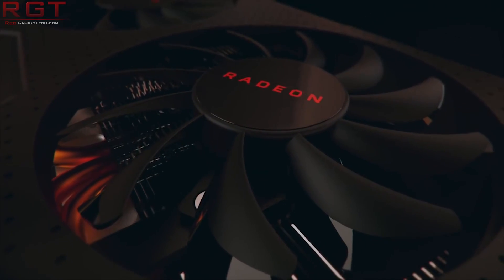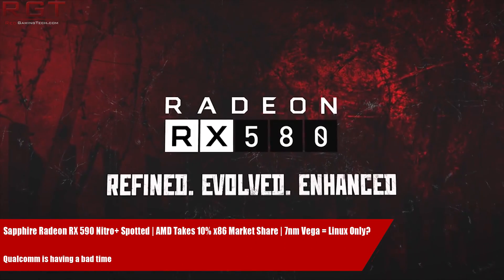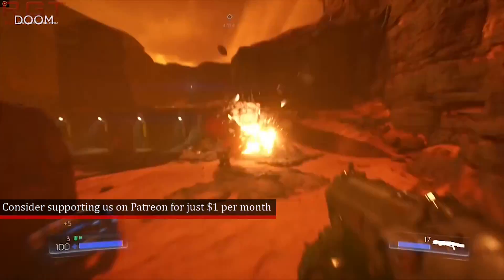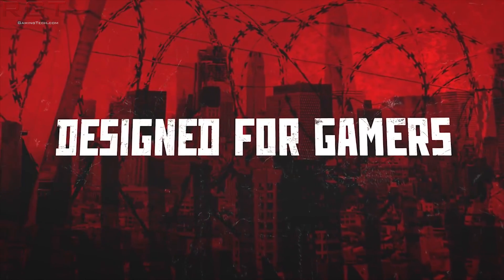Hello and welcome to this Red Gaming Tech video. I'm Marta, and as always I'm here with the latest from the tech world in the last 24 or so hours. Today we're going to kick things off with a couple of AMD pieces for you, starting with the RX 590.